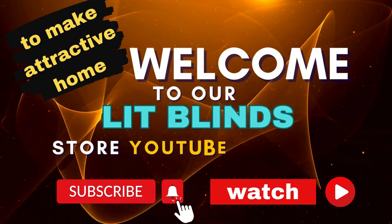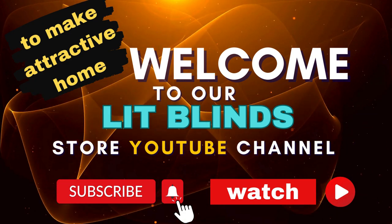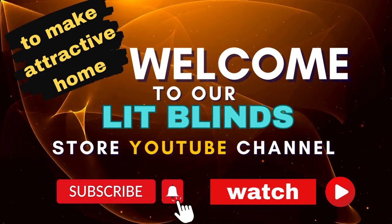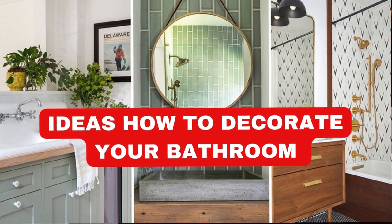Welcome to our LipBlinds store YouTube channel. To make an attractive home, subscribe and watch our videos. Get 50% off with free shipping when you order online.